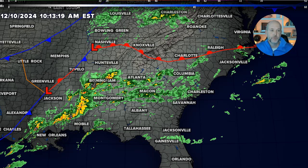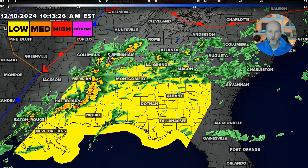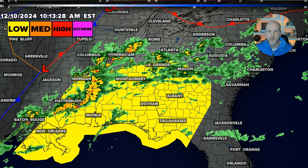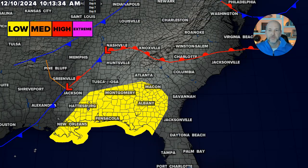First, let's look at the severe weather outlook quickly to show you what it looks like today. You can see the area in yellow — this is the area we're watching for today. That's where severe weather is likely today into early tonight. I'm going to turn the radar off just for a second, then we'll go into tomorrow's severe weather outlook.